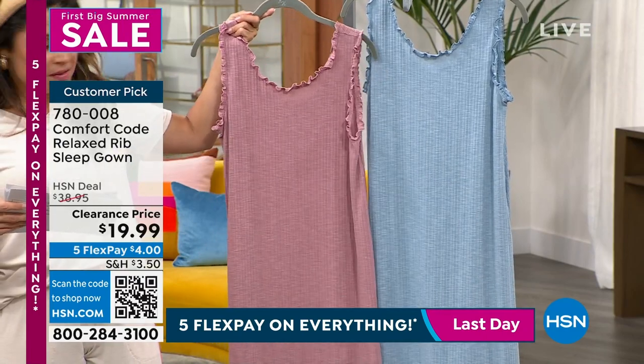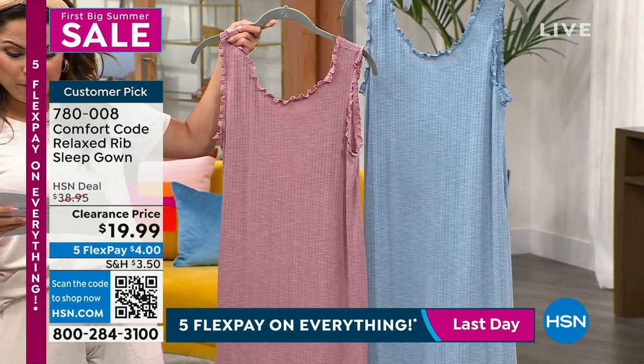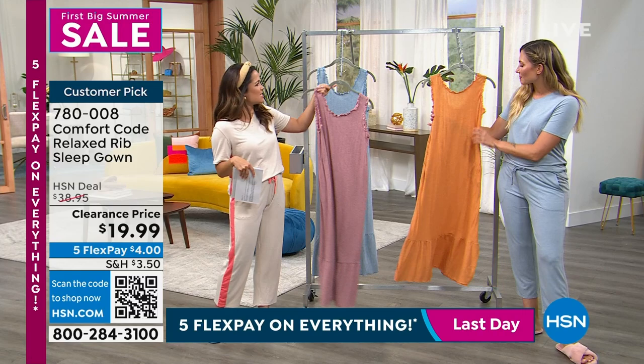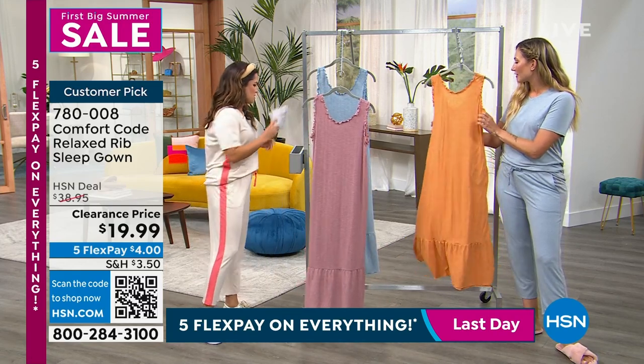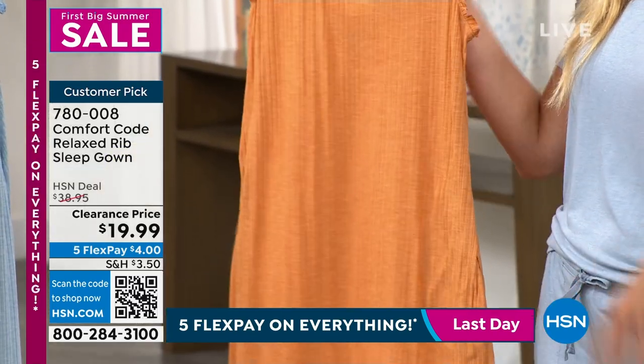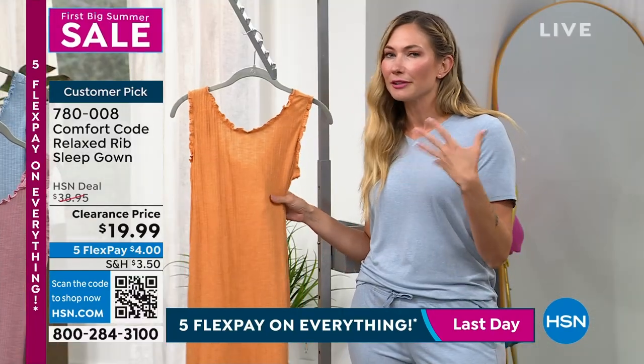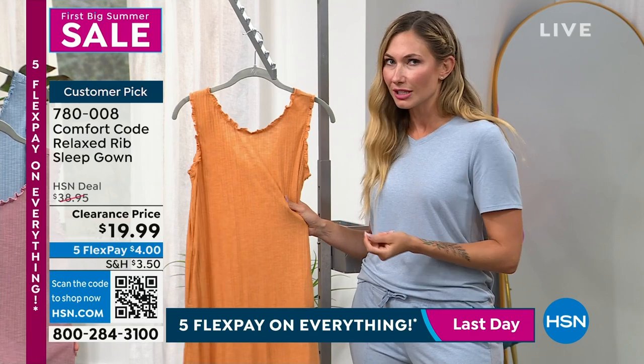We have suede rose, we have that slate blue, and I like your color butter rum. Isn't this happy? It's such a nice happy rusty, like a summery type of color. Beautiful. This is in our rib knit — one of those fabrications. It's a poly rayon spandex blend, so again cool to the touch.